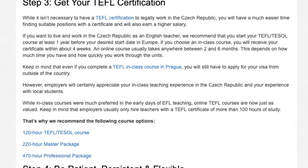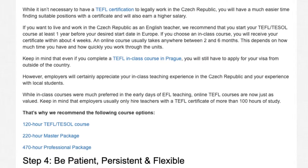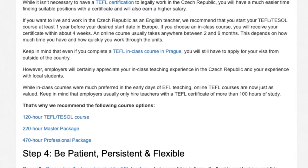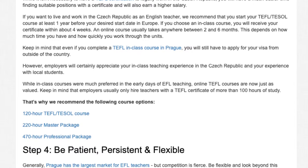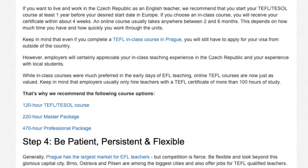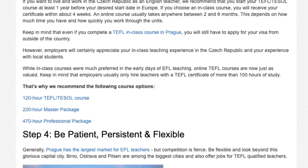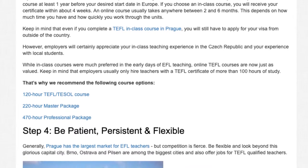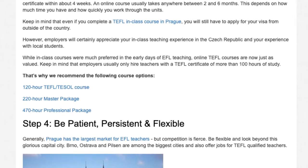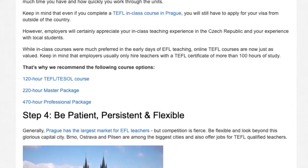Keep in mind that even if you complete a TEFL in-class course in Prague, you will still have to apply for your visa from outside of the country. However, employers will certainly appreciate your in-class teaching experience and your experience with local students. Online TEFL courses are now just as valued as in-class courses. Employers usually only hire teachers with a TEFL certificate of more than 100 hours of study. Recommended course options include the 120-hour TEFL/TESOL course, the 220-hour master package, and the 470-hour professional package.